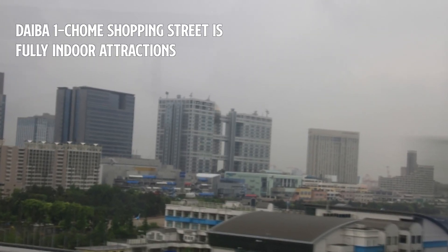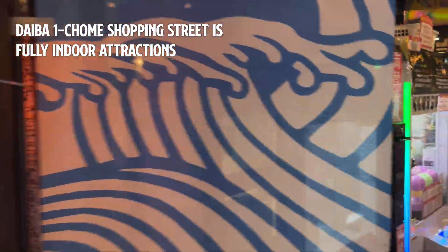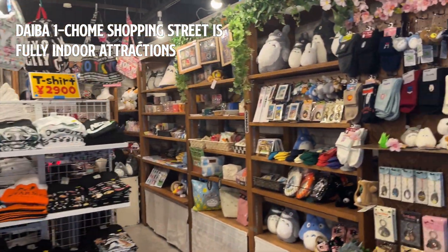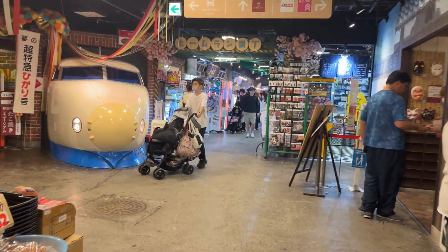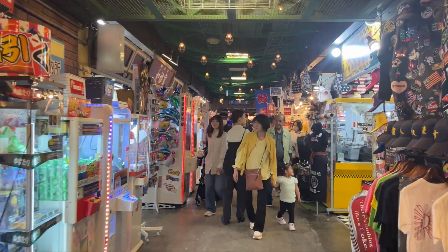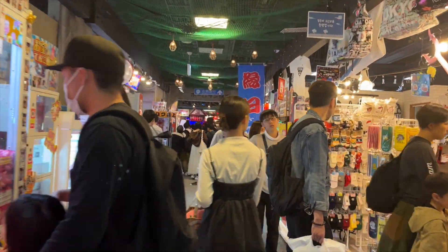Additionally, if your visit to Odaiba happens to fall on a rainy day, the Daiba Ichomei Shopping Street comes highly recommended. Since it's completely indoors, you won't have to worry about the weather at all. This makes it a perfect spot to immerse yourself in a unique shopping experience, exploring the nostalgic shops comfortably regardless of the rain outside.